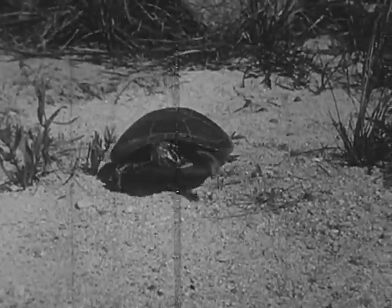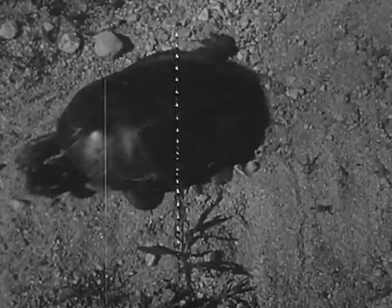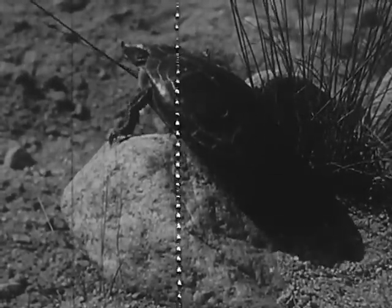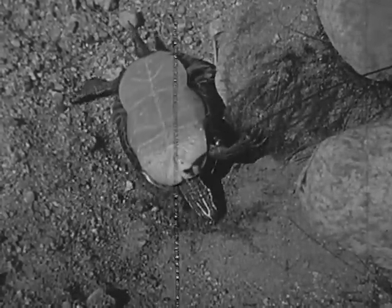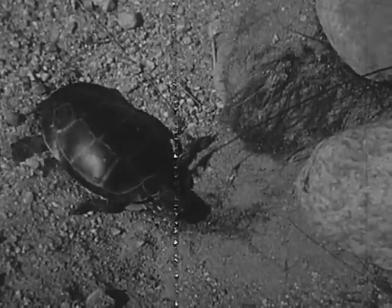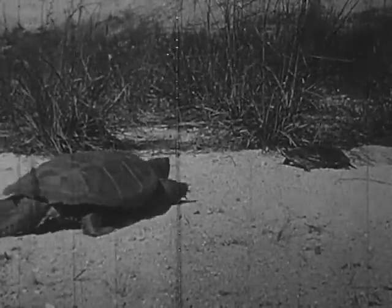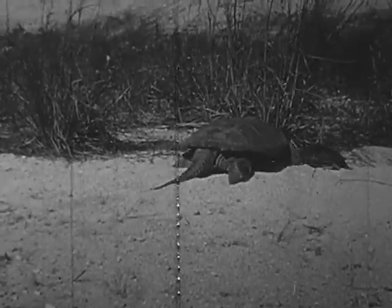Nearby, a painted turtle is also walking quietly along the shore. Its shell is clean even on the top side — this is common with turtles that sun themselves regularly. The painted turtle is more nearly covered all around with shell than is the snapping turtle. Painted turtles are gentle at all times. Here they meet; they do not seem to be interested in each other.